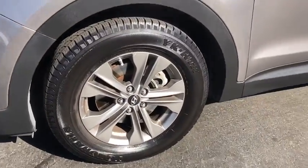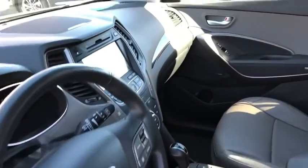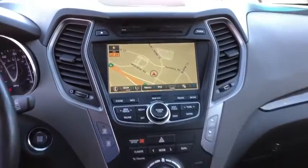CD player, rear window defroster, trip computer, tachometer, panic alarm, brake assist, remote keyless entry, overhead console. Come see the car for yourself.